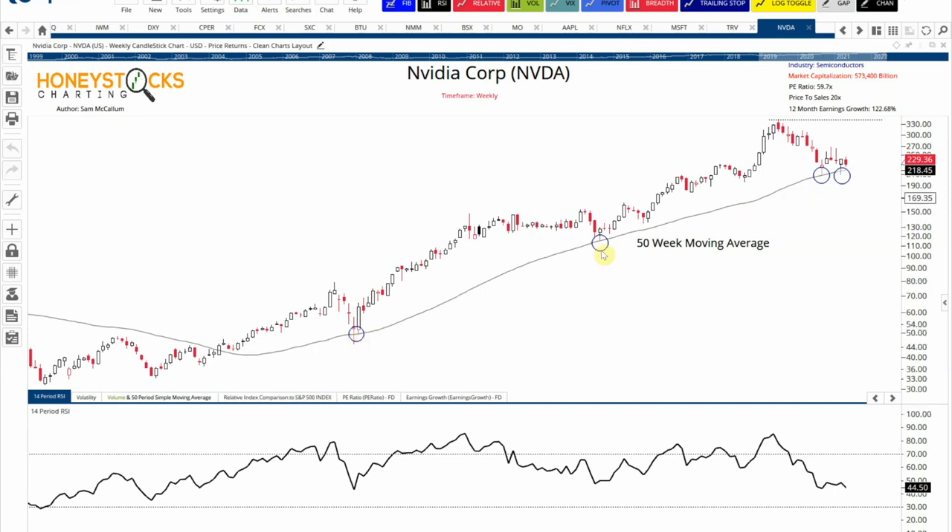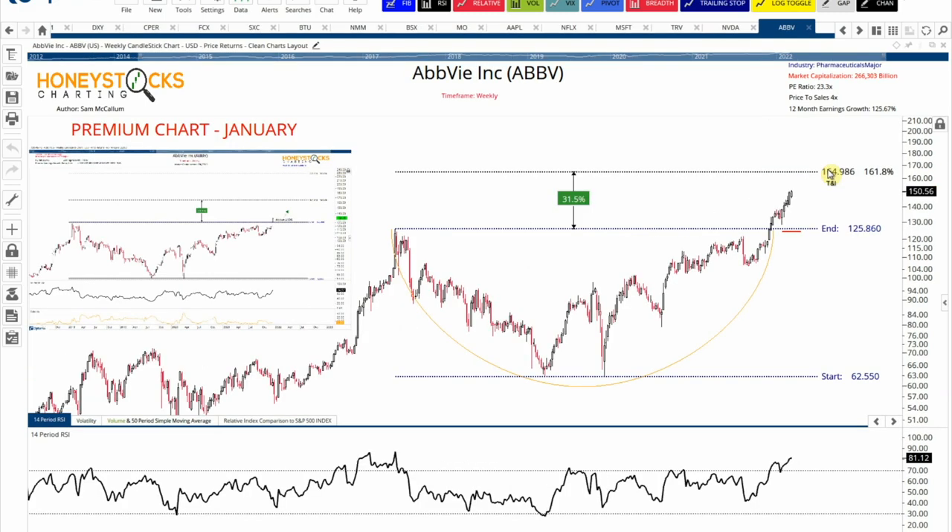NVIDIA — the 50-week simple moving average looks to be a key level for the stock. Most of us that hold NVIDIA, especially in long-term accounts, probably want to see these levels continue to hold. The problem really arises if we get a confirmed weekly close below these key levels, but ultimately I think you can remain bullish above the 50-week moving average. ABV is approaching our upper target level around $164 — this is one of our premium charts from back in January. The RSI on the weekly chart is looking a bit lofty, but it's held up incredibly well and I think $164 is a logical target.